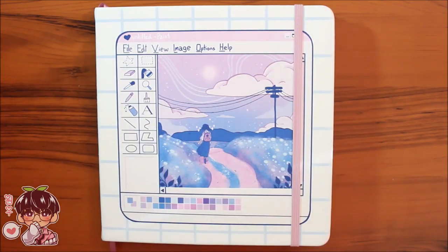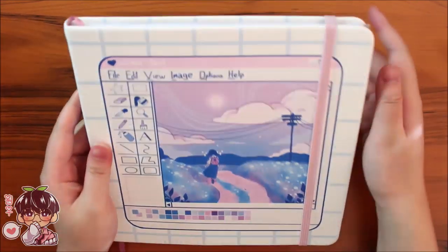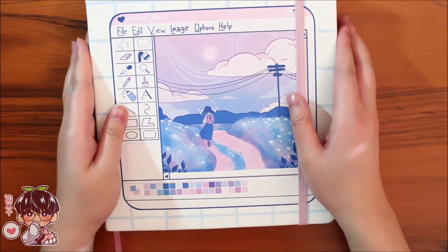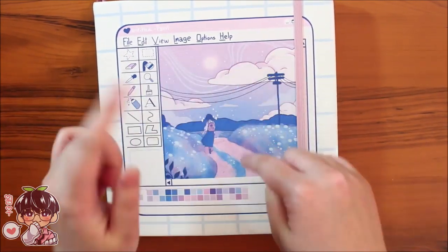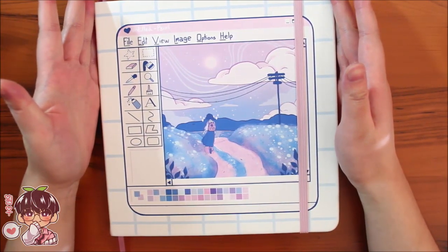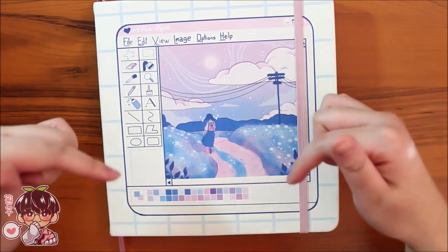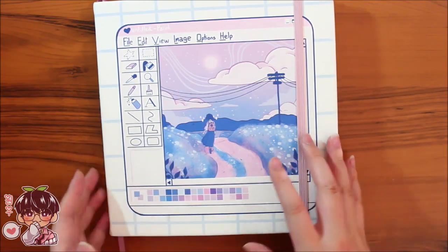Hi guys and welcome back to another video! Today I thought it'd be fun to show you this completed sketchbook. I finished this about two days ago for you guys. The sketchbook was purchased from Lana J's online shop — I'll leave the link in the description, her Instagram or Twitter, or if the shop's still up, I'll leave the shop link.